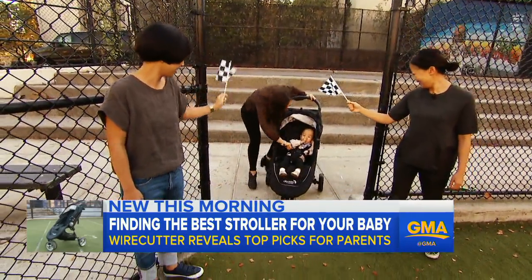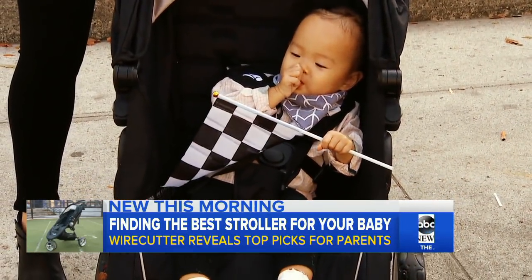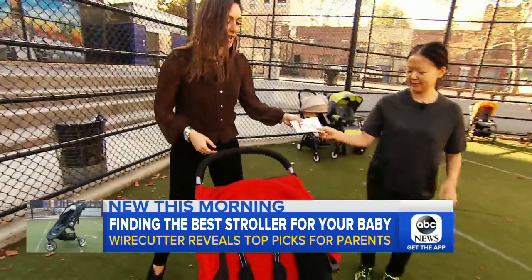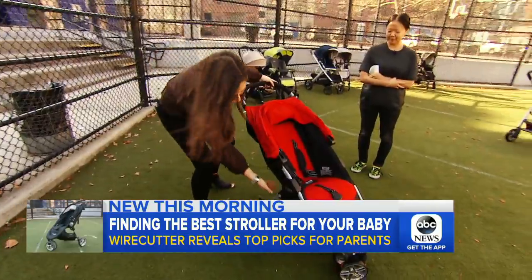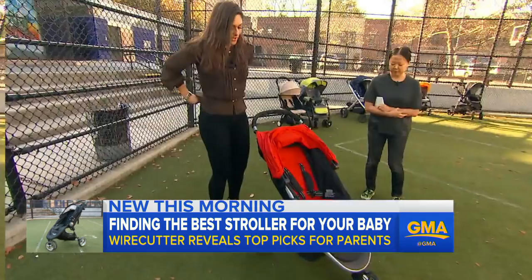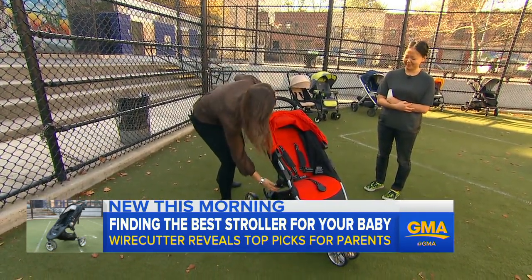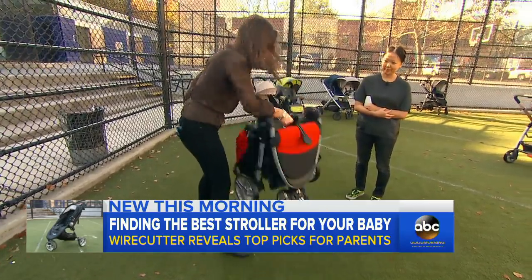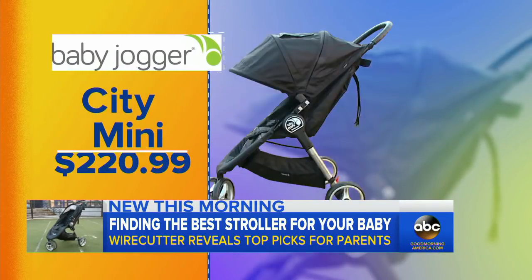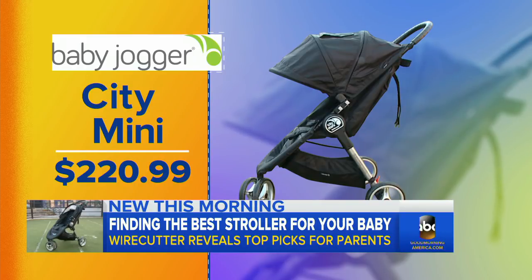But as parents know, the ultimate test when it comes to strollers? Collapsing them. I give Wirecutter's top three a try. We start with the runner-up, the Britax Agile, currently $189 on Amazon. Gotta use mom's strength here. Here we go. Then the first place finisher, the City Mini, listed now at $221 on Amazon.